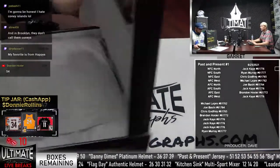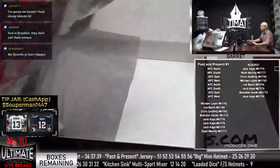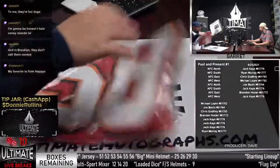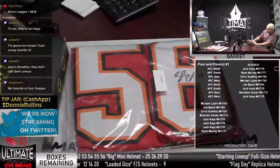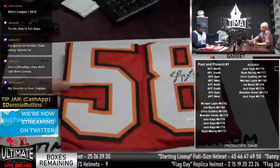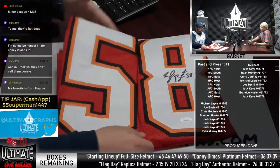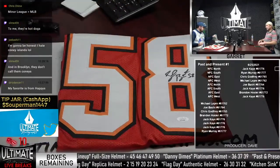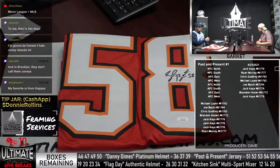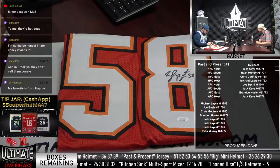We got ourselves a Shaq Barrett jersey right there. Just got himself a contract extension with the Super Bowl champions. I love the creamsicle outline on the numbers for those jerseys — that's the variation name for those old-time Buccaneers jerseys. It's going to be NFC South and Ryan Murray. Ryan, nice hit. That's a real nice hit.